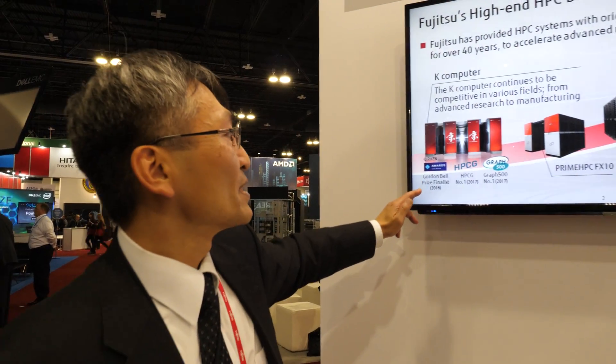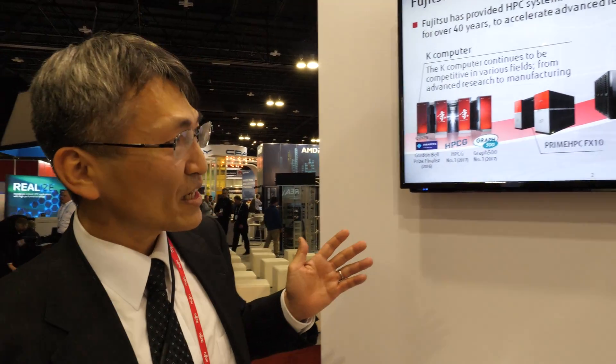So this is a very big supercomputer? Yes, very big. Currently it's number 10 in the world. But in 2011, it was first place in the Top 500. So it was number one in 2011? Yes.